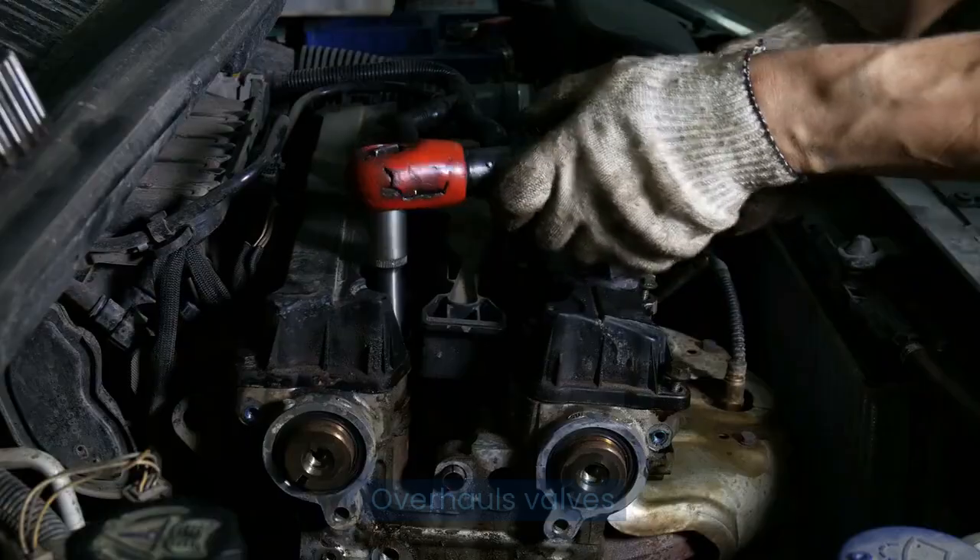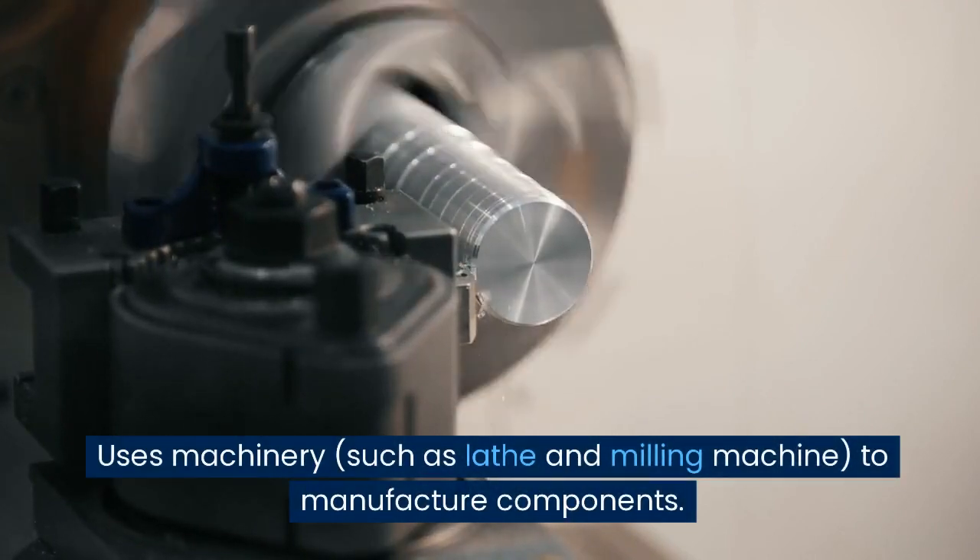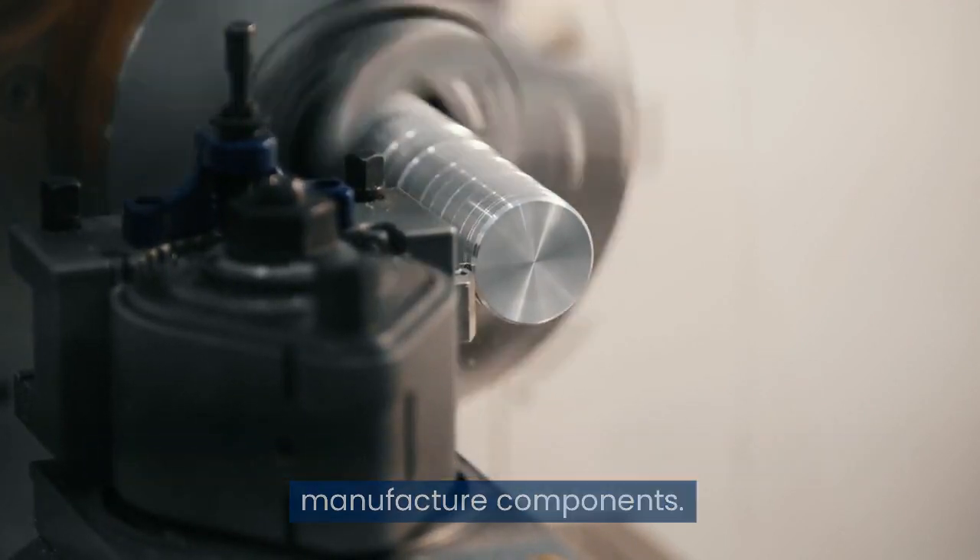Drills and taps holes. Overhauls valves. Tension and align V-belts. Uses machinery such as lathe and milling machine to manufacture components.